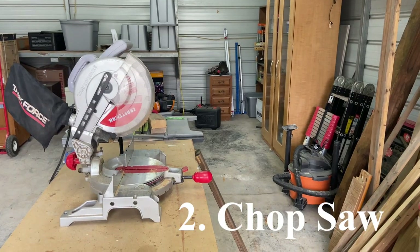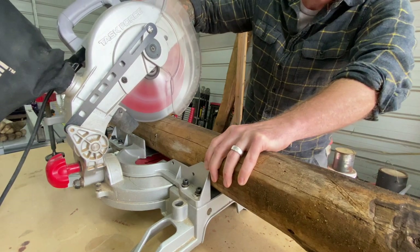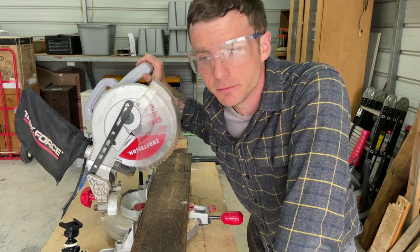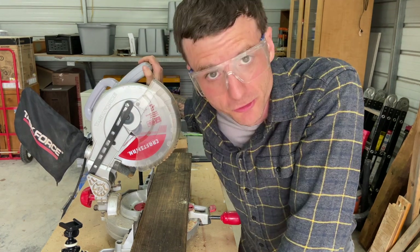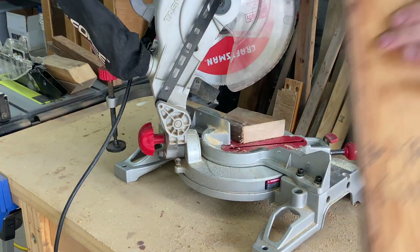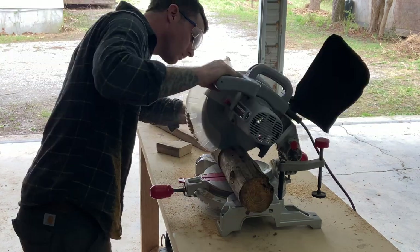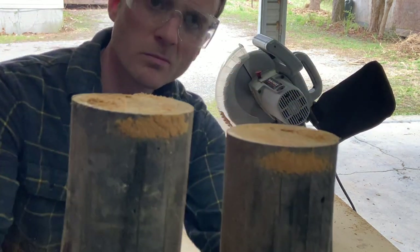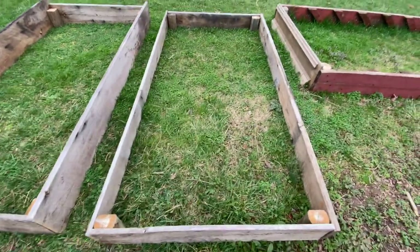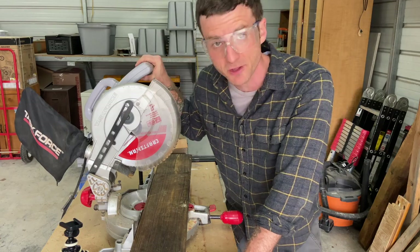Tool number two on my list is the good old-fashioned chop saw, otherwise known as a miter saw. You might wonder why I'm including the chop saw and not a jigsaw or circular saw — the answer is I use it a lot more and it's quite a bit easier to use. It cuts two-by-fours, two-by-twos, one-by-ones, even four-by-fours and poles like nobody's business. I can't think of a single piece of infrastructure on the homestead — the chicken coop, the meat chicken tractor, even the raised beds — that I haven't used this chop saw for as my primary cutting implement. If I could only pick one saw, it would be the chop saw.